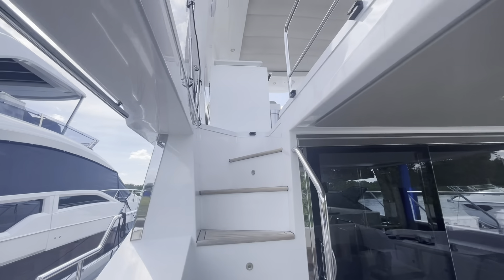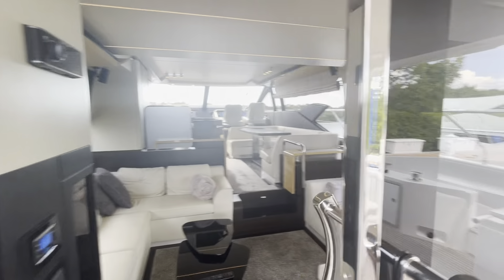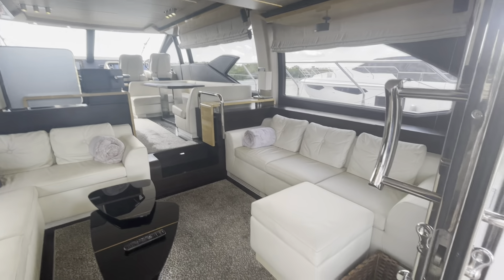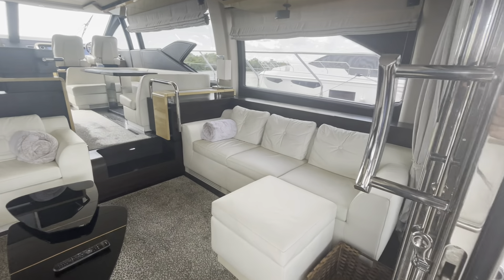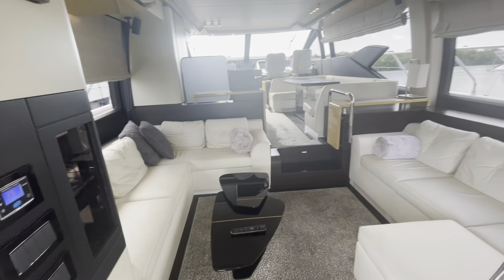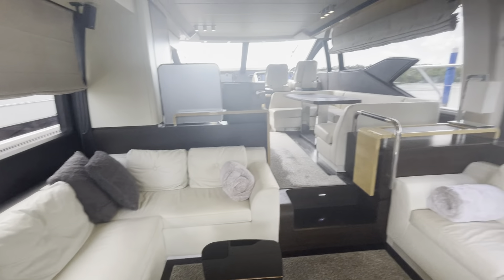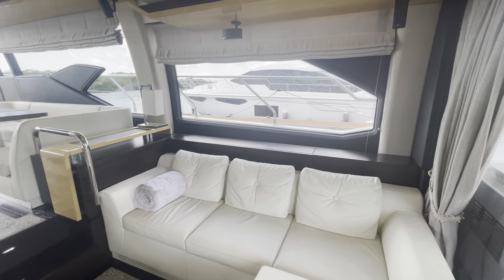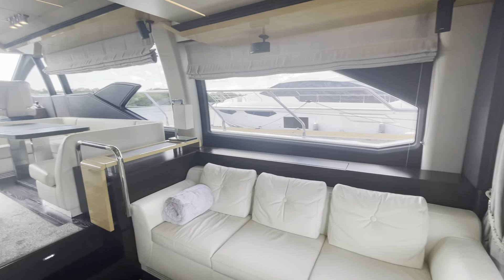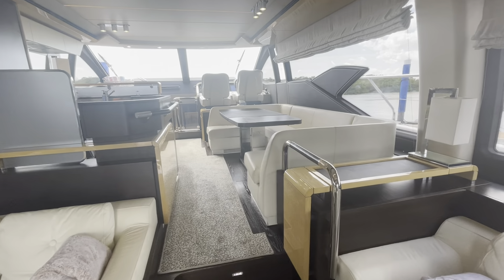This leads up to the flybridge, but we'll go there after the interior. Moving into the interior, the vessel is in very good condition. There's a TV that pops up out of the cabinetry, and the boat has surround sound throughout the salon.